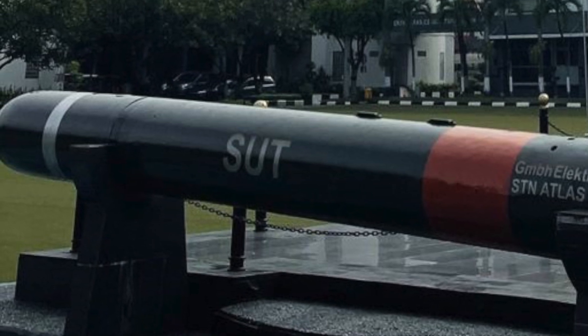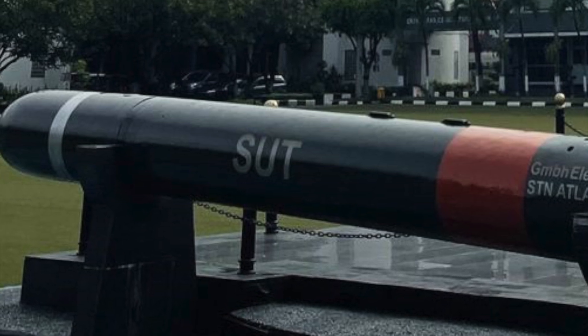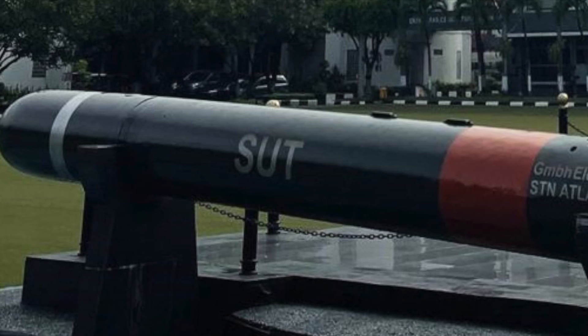It is expected that in the future, these submarines will be equipped with Varunastra, a heavyweight torpedo developed in India by the DRDO.